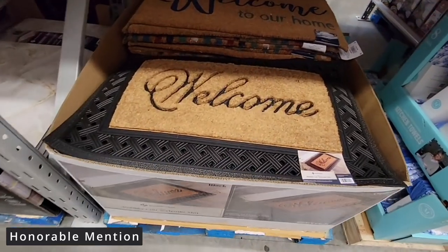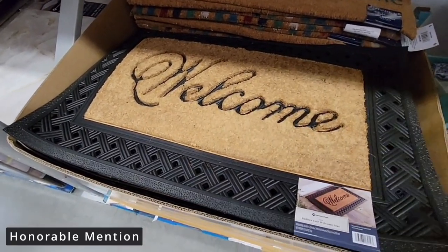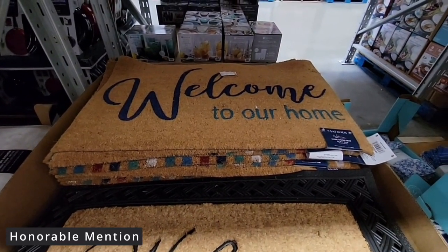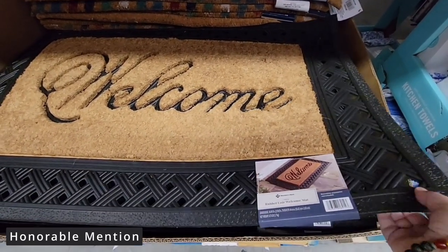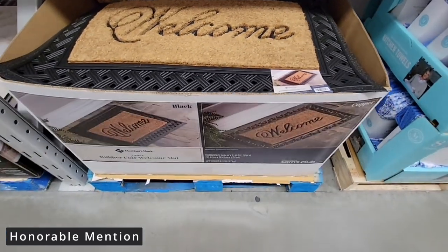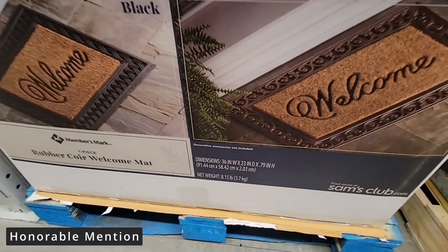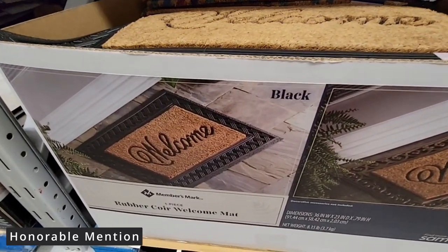Speaking of which, here is our welcome mat to welcome all of you — and this is our next honorable mention. I absolutely love these. They have rubber at the edge which is so stylish. There are two different types: the ones in the back, which I've had before but they do tend to fade, and this one which is really nice. They are heavy, so they're not going to blow away, which I like because some mats keep moving around. They are 36 inches long, 23 inches deep, and just a beautiful warm welcome to your home.